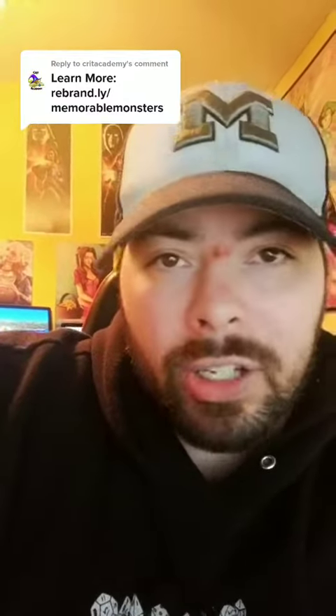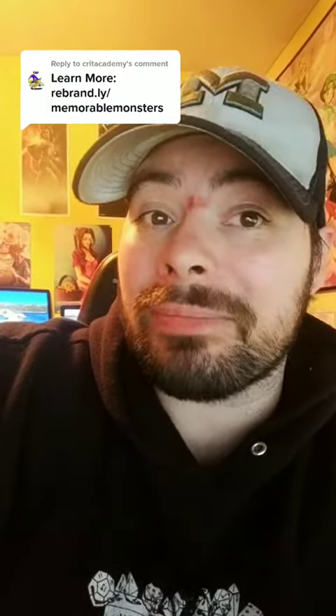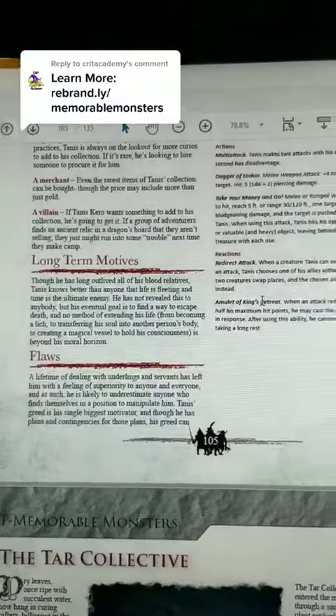As a quest giver, though unscrupulous in most of his practices, Tannis is always on the lookout for more curiosities to add to his collection. If it is rare, he's looking to hire someone to procure it for him. Of course, he can be a merchant — even the rarest items of Tannis' collection can be bought, though the price may include more than just gold.